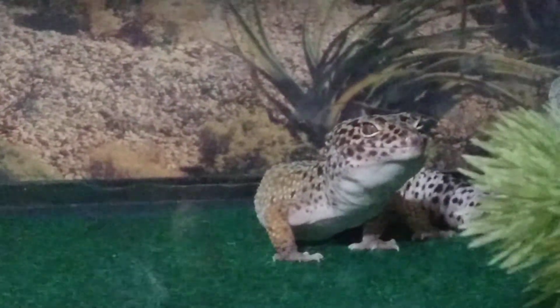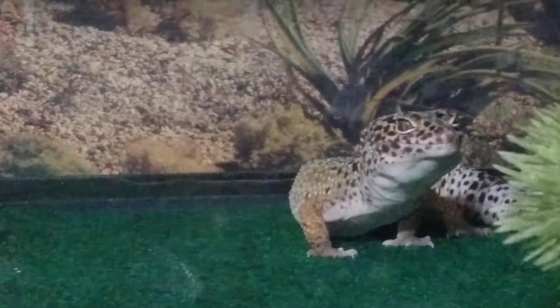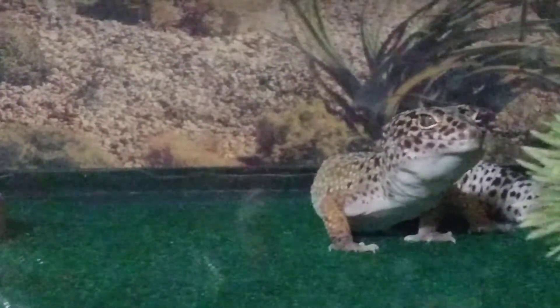Hello everyone, I'm Goonie and today we're feeding Iceberg 13 mealworms.